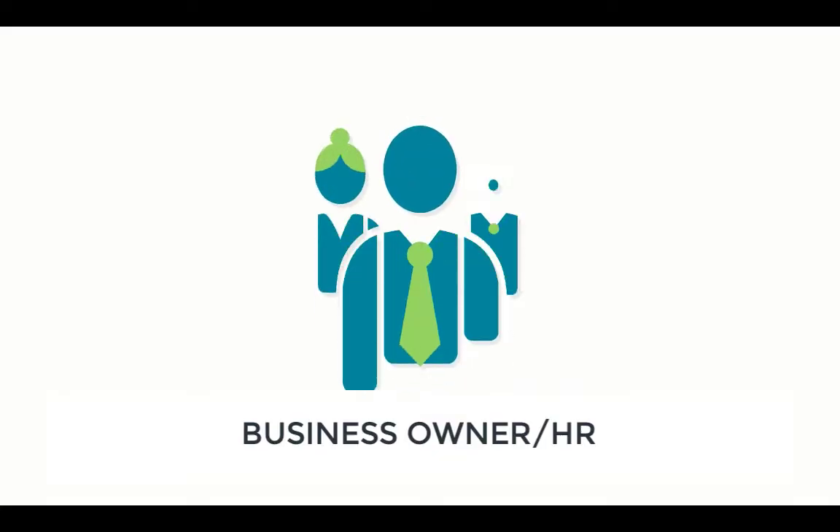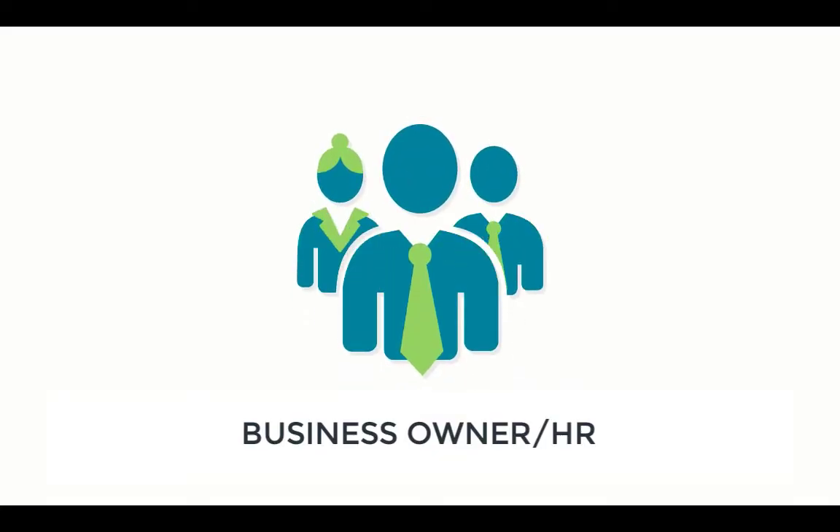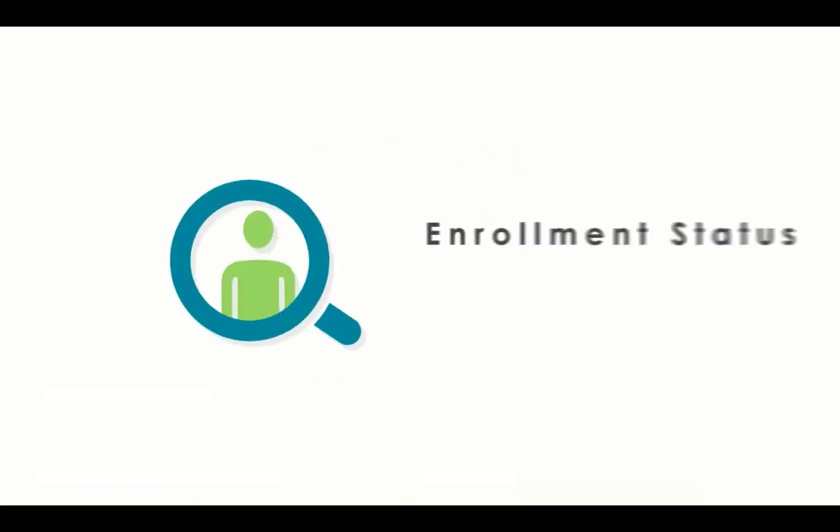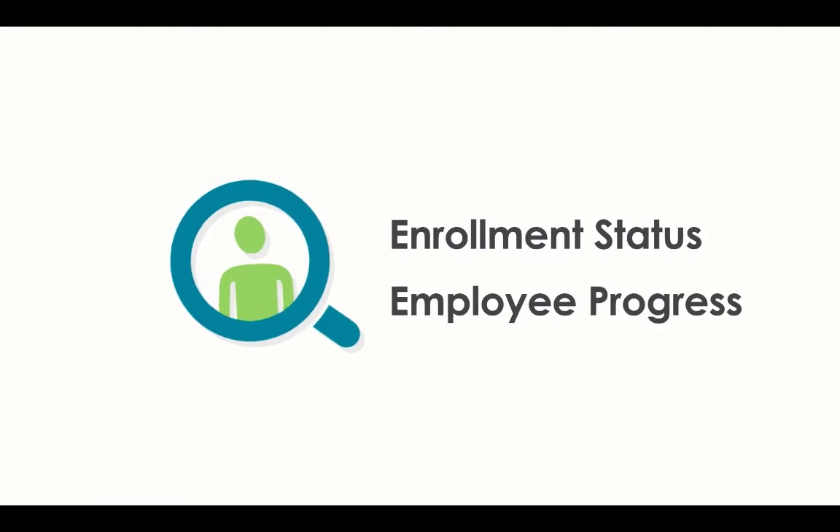Welcome to a brief overview of the Benefits Enrollment module. If you're a business owner or HR administrator, you already know how challenging it can be to get your employees or new hires through benefits enrollment. Tracking the enrollment status and employee progress is also problematic, especially if you're still using paper forms.